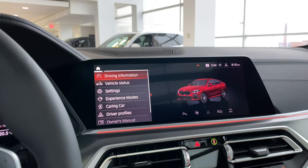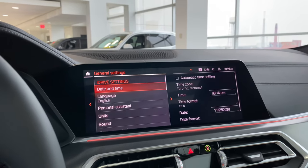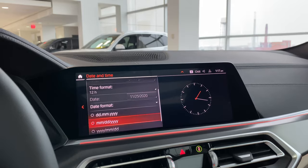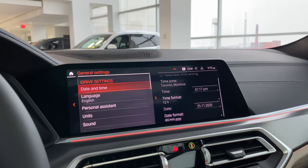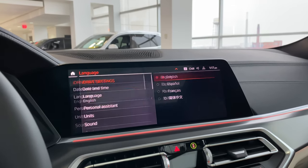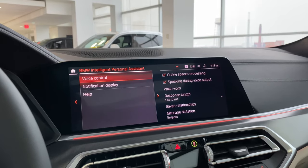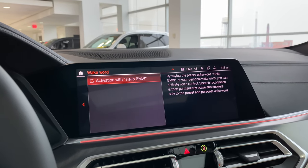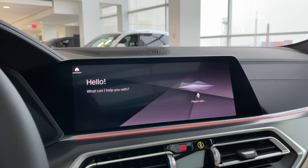Now let's go into Car settings. Under Vehicle Status > Settings > General Settings, go to Date and Time and set it to automatic — this handles daylight savings. Set your preferred date format. Language is set to English; they've also added Mandarin and other Asian languages. Under Personal Assistant, activate the wake word — either 'Hello BMW' or 'Hey BMW' — so you can talk to your car.